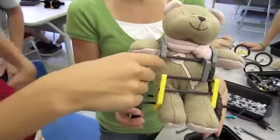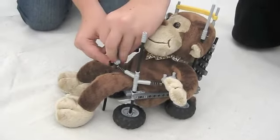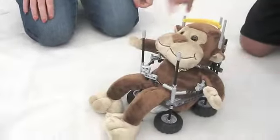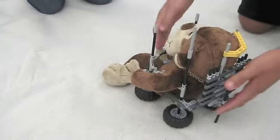Mr. Bear doesn't fall out because we caged him in. He has this comfy seatbelt so he doesn't fall out, even when you shake him. And there's also a good headrest for him so if he goes back, he's still okay.